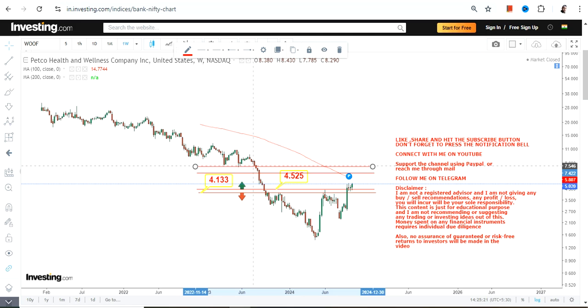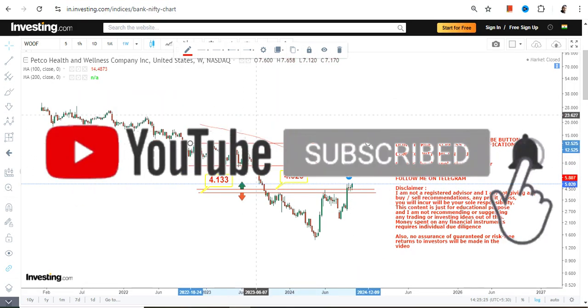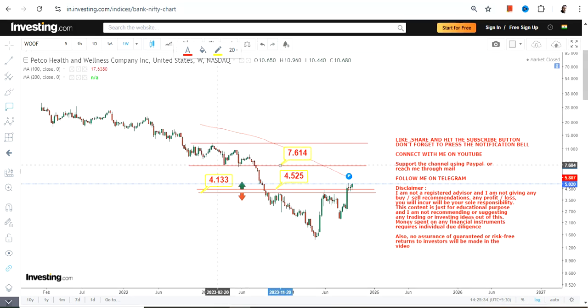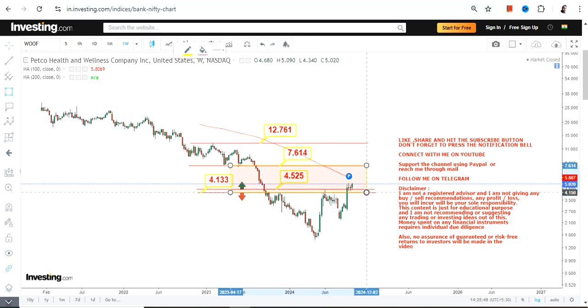Do not go below 4.13, otherwise the downside will start again. Because WOOF stock is sustaining above 4.52, the immediate target will be 7.6, which may further extend up to 12.76 or 12.8. Right now, focus on the price breakout — the current range is active, and beyond 7.6 will be the extension pushing toward 12.76 or 12.8.